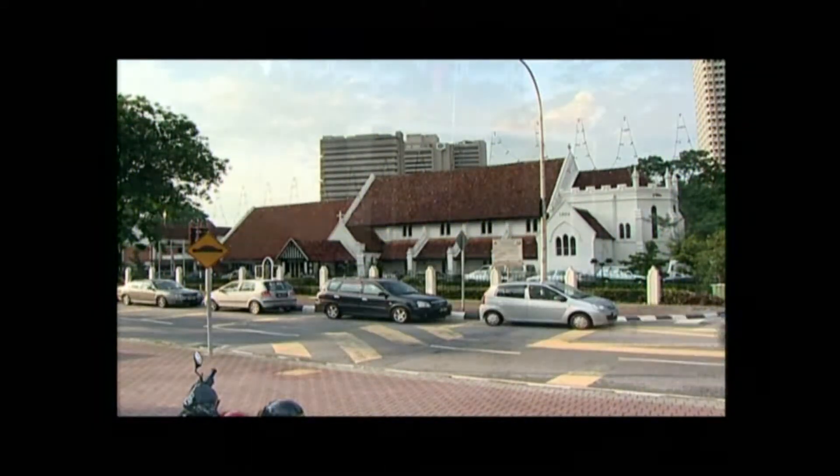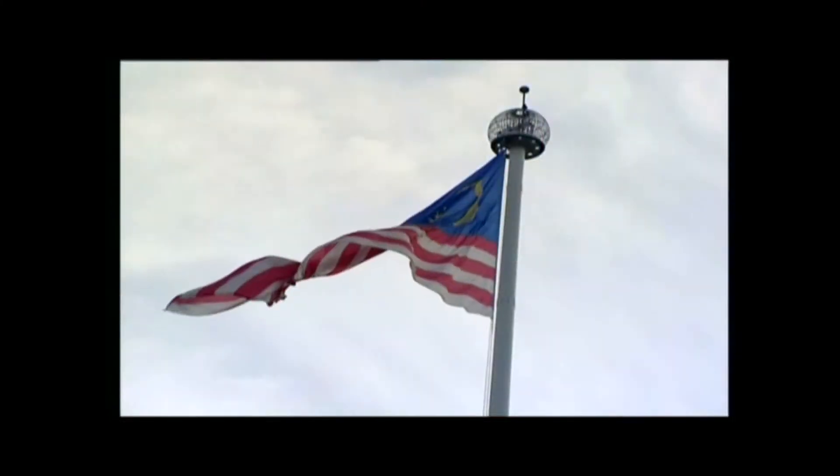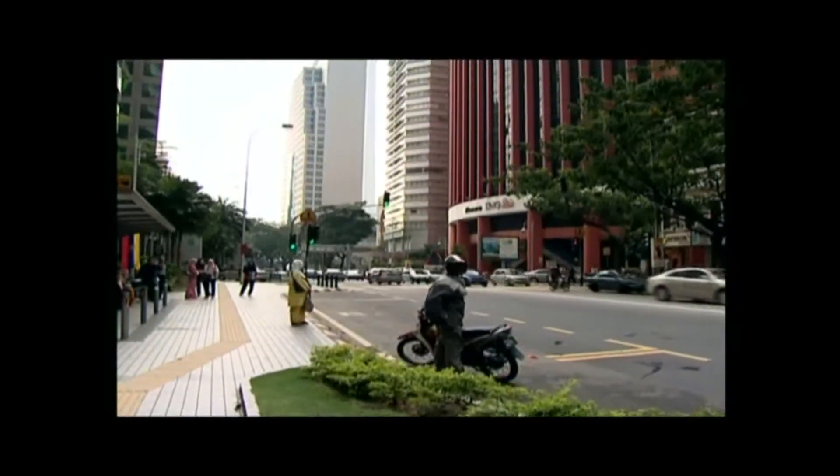This is a city of both history and modernity. This is the Malaysian capital, Kuala Lumpur.